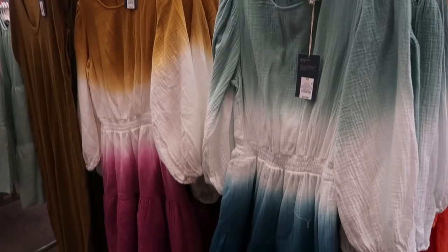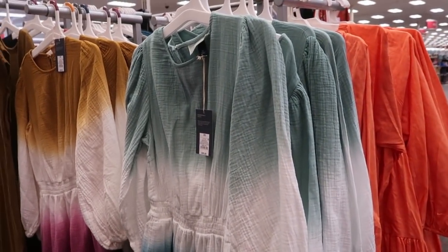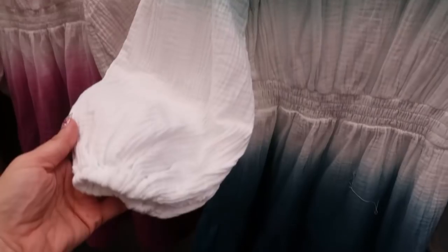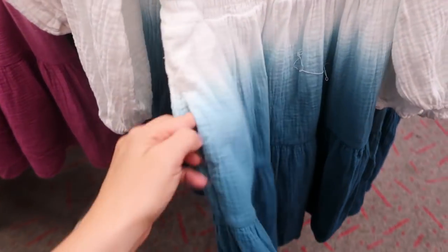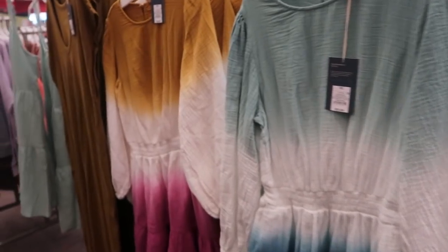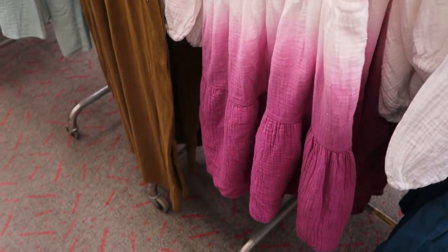There are also some cute new dresses from Universal Thread — kind of like a tie-dye ombré with little shoulder detailing. They're three-quarter length sleeve with a little elastic for that bubble look, smocking detail at the waist, a tier, pockets, and these are $25. They come in gold, white, and magenta.